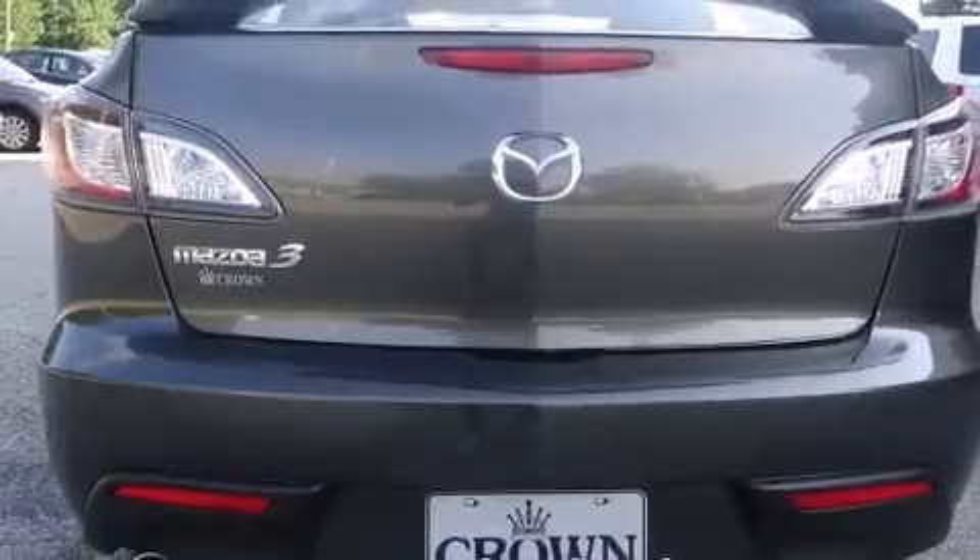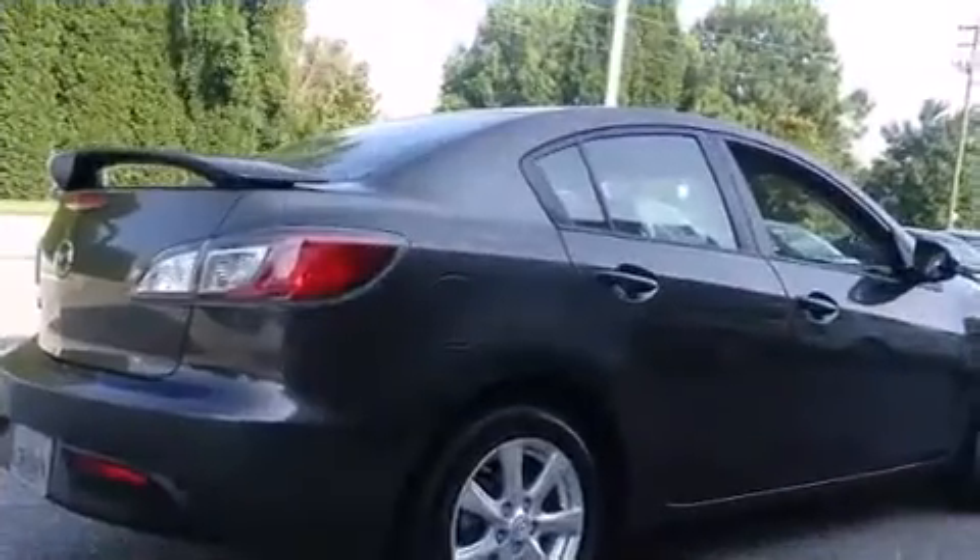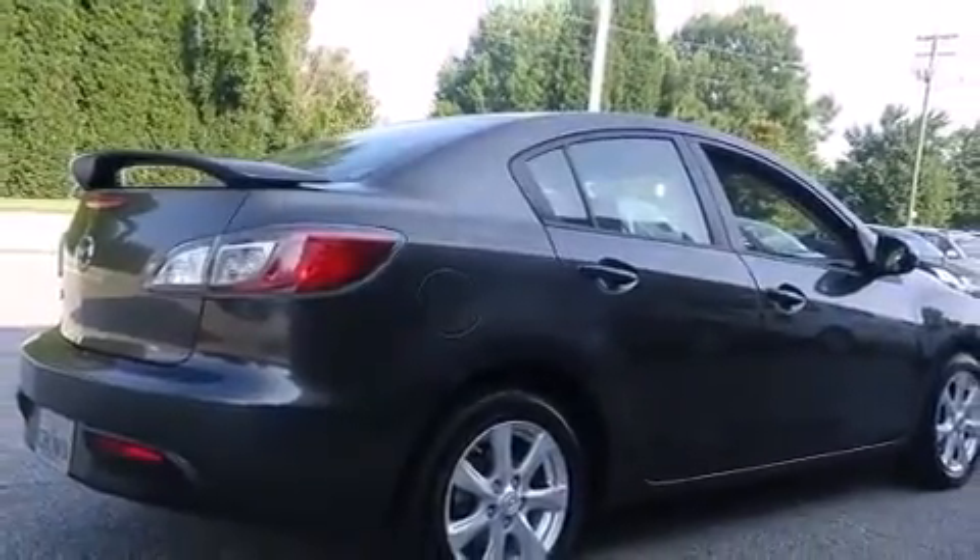You and your passengers will enjoy the stereo system, which includes a CD player with MP3 capability, steering wheel-mounted audio controls, and 4 well-positioned speakers.